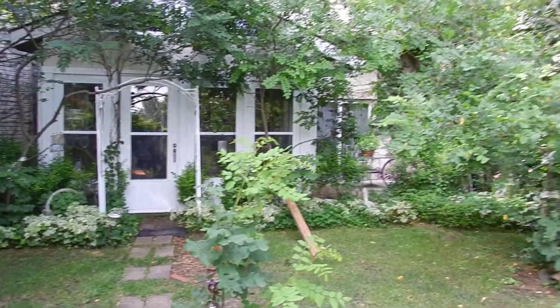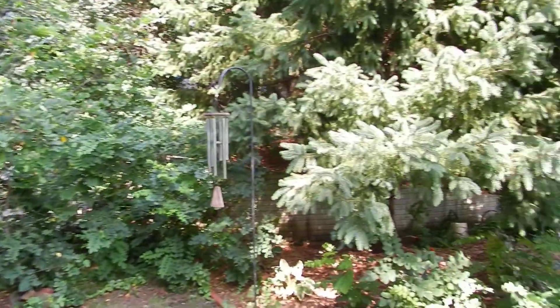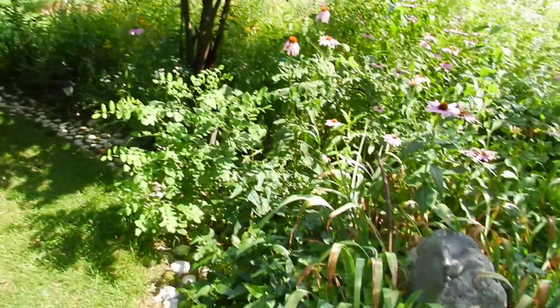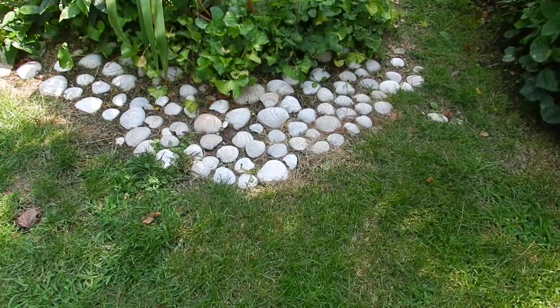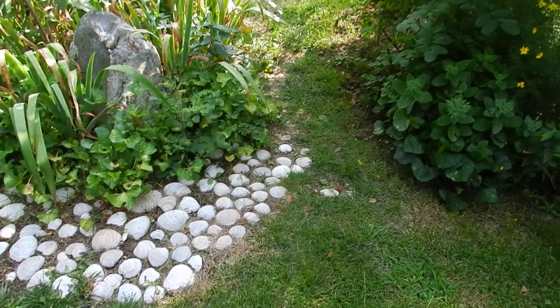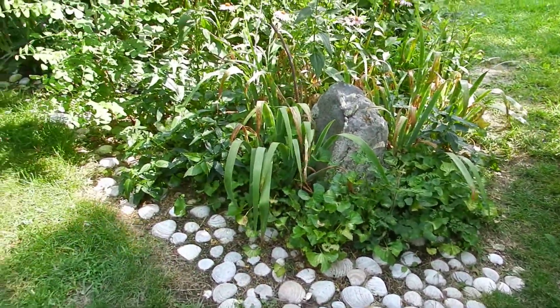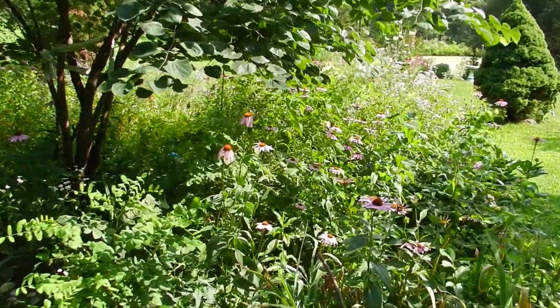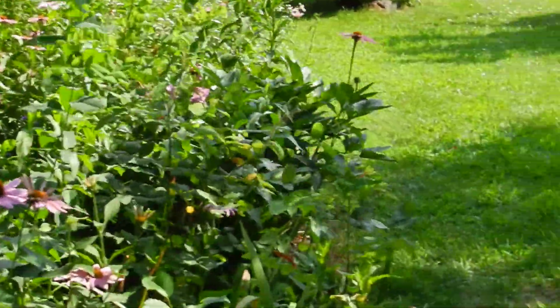The seashells on the ground — now these seashells might look out of place, but I think Julie brought them home from South Padre Island where she vacations in the winter. Many, many suitcases full of seashells. Back to the front of the house now.